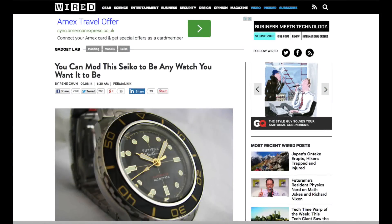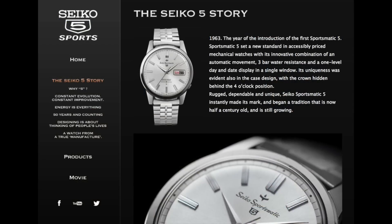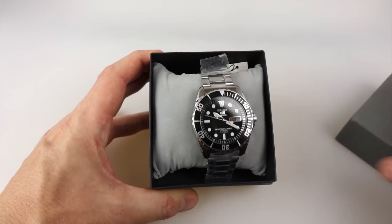Now it just so happened that about this time I ended up reading an article in Wired about the Seiko 5. Now I know watch geeks will freak out that I don't know about the Seiko 5, but honestly I didn't until I read the article. I then went on the Seiko website, read up about it, realized it's been around for over 50 years — I'm just catching up now — and I thought that's the kind of watch I'd like. So I went ahead and bought one, and here it is.